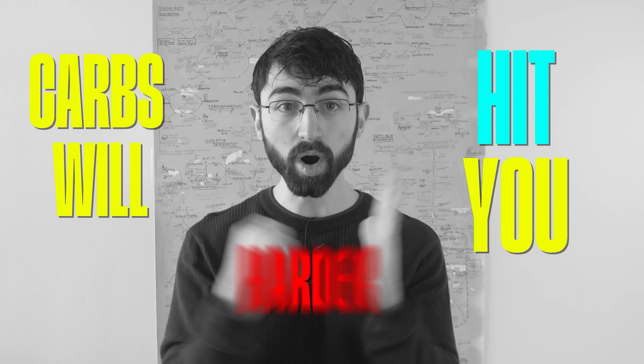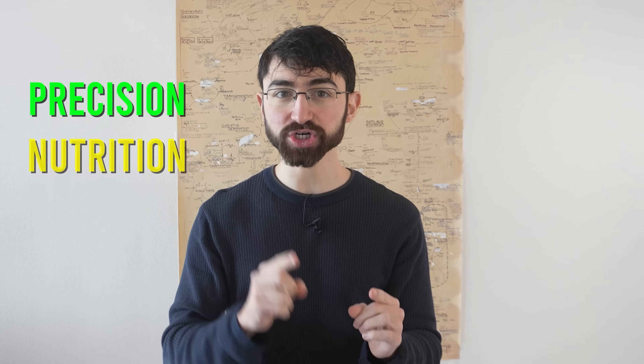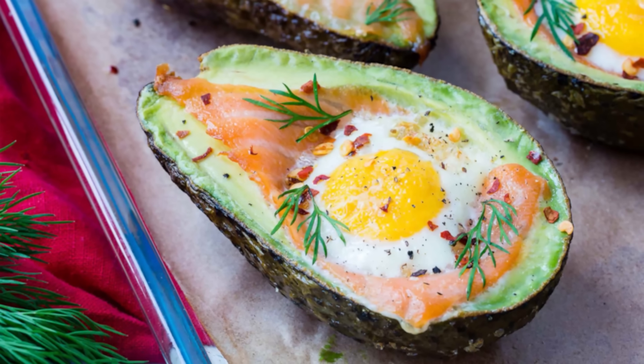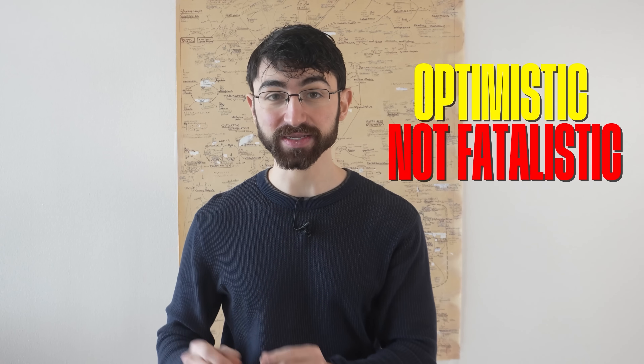If your DNA dictates that you secrete a lot of insulin in response to carbs, it's worth being mindful that carbs will hit you harder in terms of weight gain. I apologize on behalf of biology — Mother Nature isn't always fair. But the good news is awareness and knowledge are power. Having this knowledge enables a precision nutrition approach and is hopefully motivation for those who would benefit from swapping breakfast oatmeal and bananas for smoked salmon and avocado. These data are optimistic, not fatalistic. They're empowering.